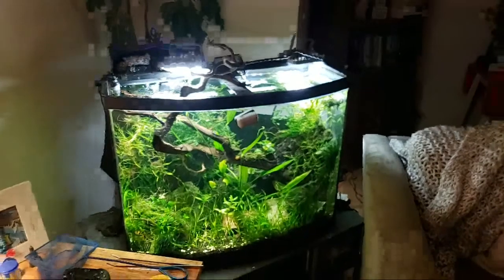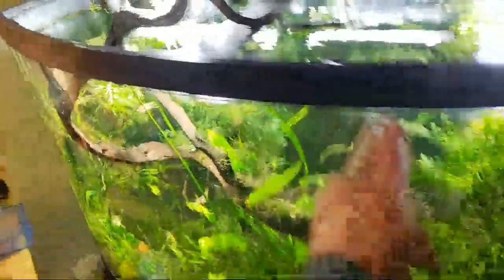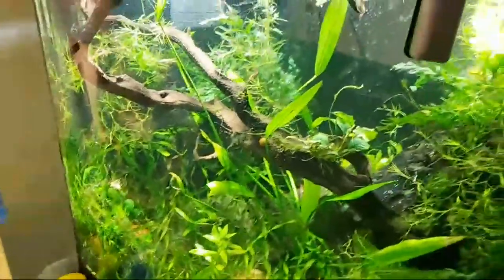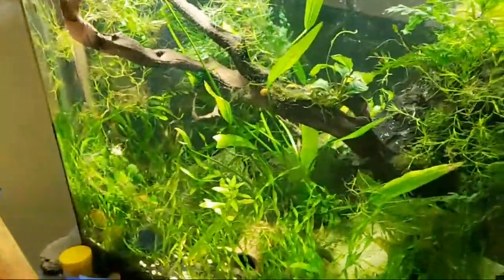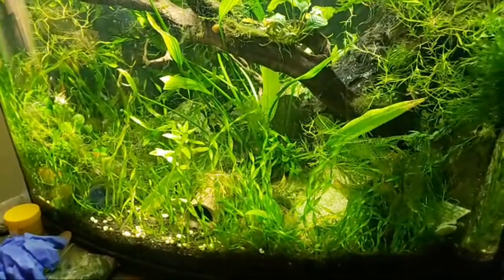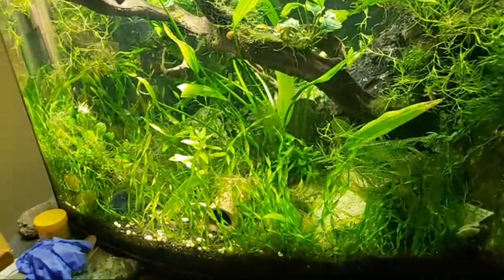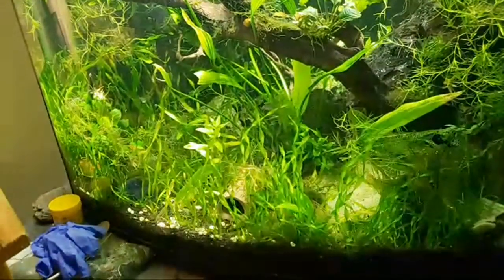Let's just start off. Can anybody spot the difference in this tank here? So, compared to normal, what is the difference in this tank? Yeah, there's like no fish in it, right? I moved a bunch of the fish in this tank downstairs into the 40 breeder.